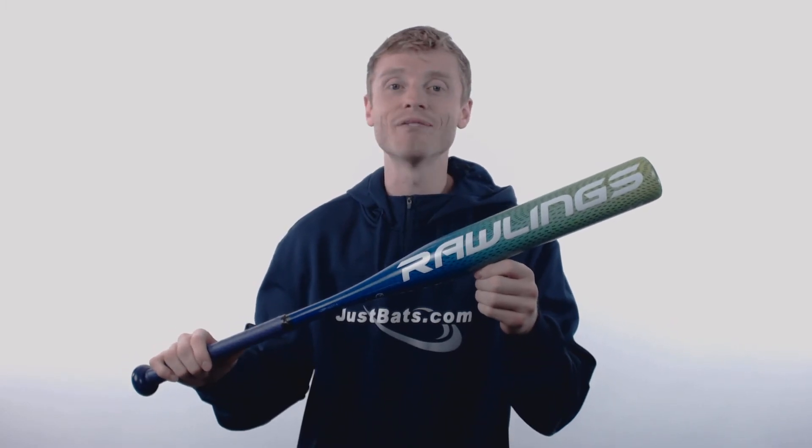To pick up your Rawlings softball bat with free shipping and a full 1 year manufacturer's warranty, make sure you're going to JustBats.com, and don't forget with our 24/7 customer service we'll be there for you from click to hit.